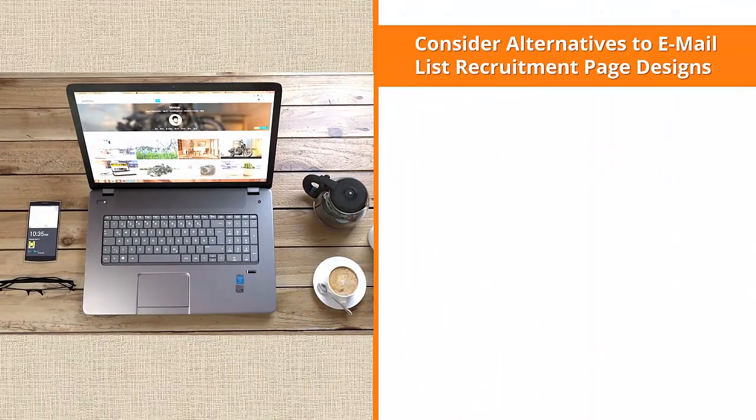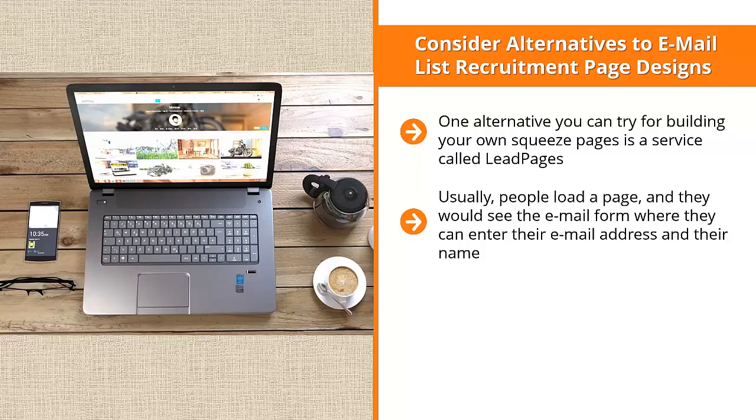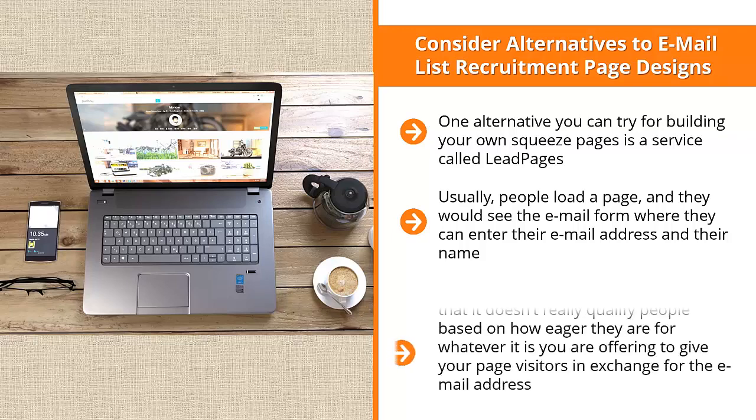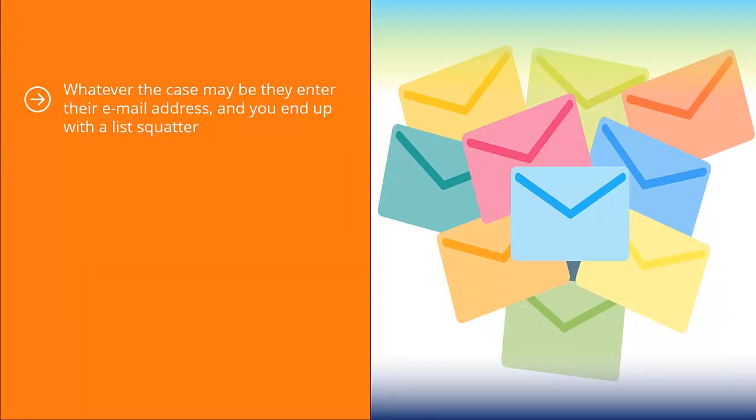Consider alternatives to email list recruitment page designs. One alternative for building squeeze pages is a service called Leadpages, which uses a two-step process to get people to sign up. Usually, people load a page, see the email form, enter their name and email, click submit, and get their freebie. The problem with this one-step layout is that it doesn't qualify people based on how eager they are for your offer — they may just be curiosity seekers or freebie hunters who didn't read the form correctly. Whatever the case, you end up with a list squatter: someone who stays on your list without reading your emails or buying anything.